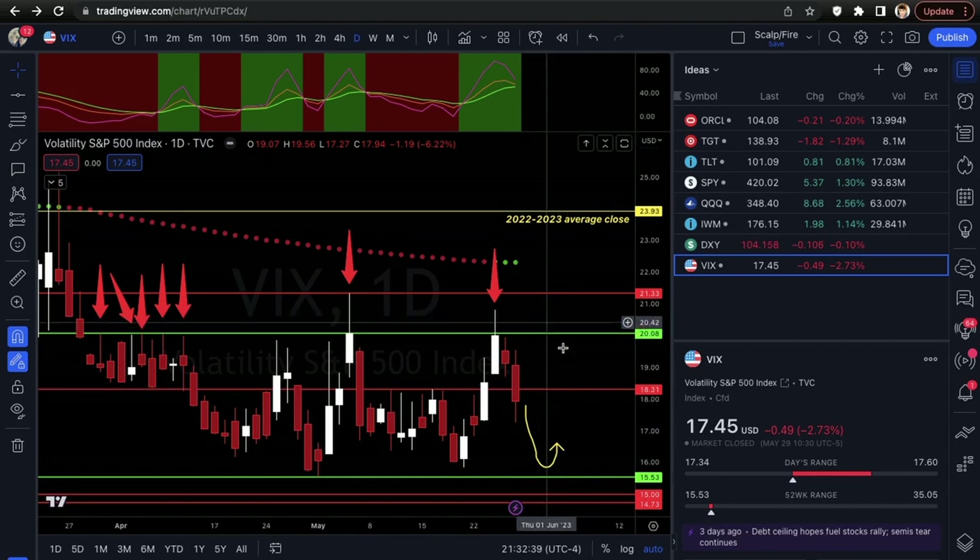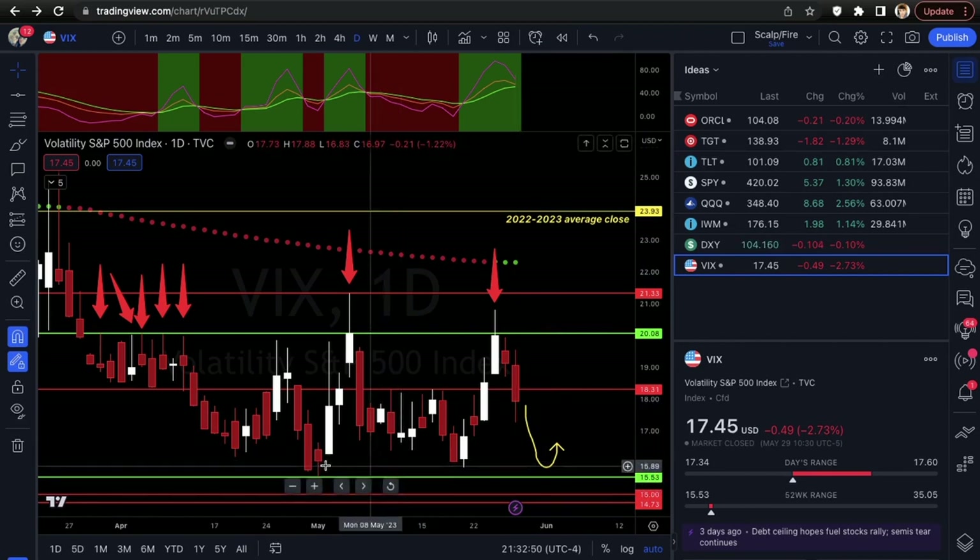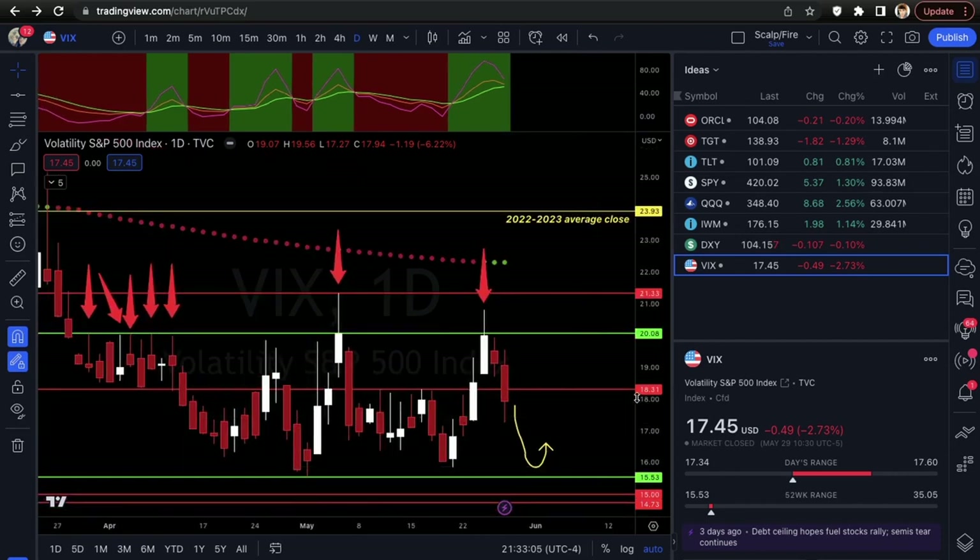For the VIX: need a close over 18.31 for a short-term volatility signal, then a close over 20 for a medium-term signal. For the bulls, you'd need to see it fall to the 16 support and break under that — the low point is 15.53. If VIX breaks under 15.53 that's basically volatility death and the market can march higher. I'm personally looking for volatility to come back — looking for those signals over 18.31 and 20.08. That's the video, guys — hope you enjoy, make sure you like, comment, and subscribe to the XTrades YouTube channel.